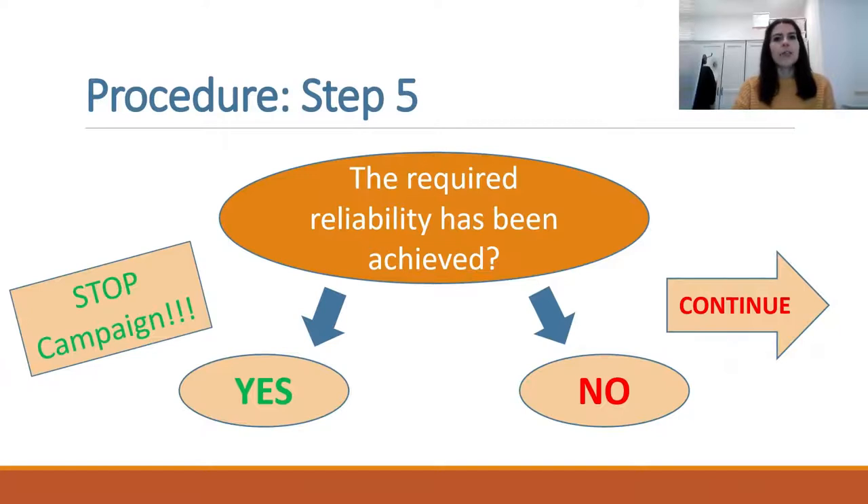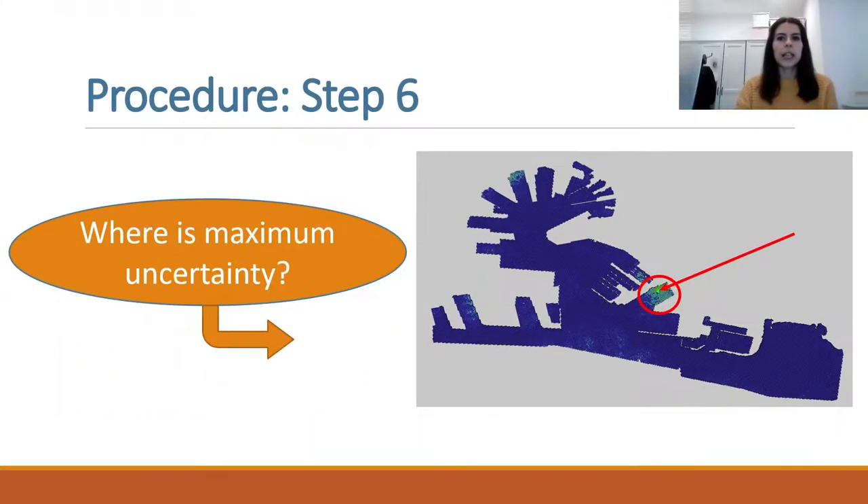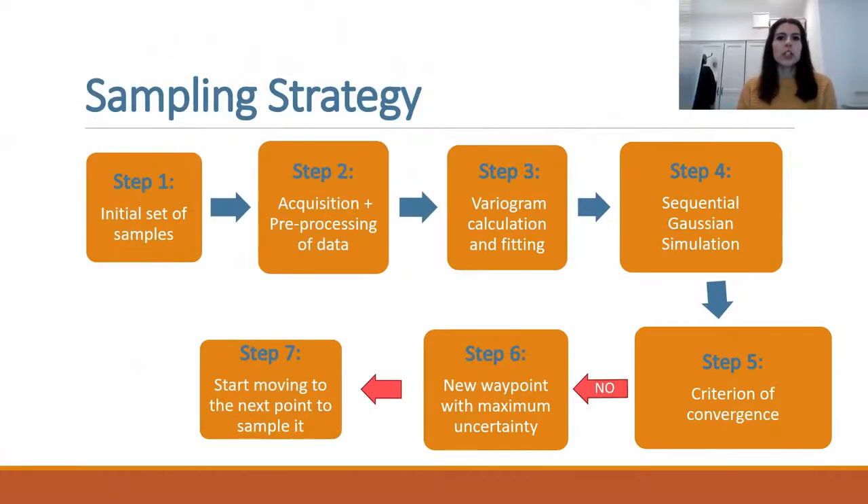If the expert is satisfied with the estimate — for example, the uncertainty is below a certain threshold — he can stop the campaign. Otherwise, the sampling continues. The next position is selected based on the uncertainty map, and the next point is selected where the uncertainty is maximum. When the robotic platform reaches this new point, it samples new data. Furthermore, new sensors also allow collecting data during the displacement of the robotic platform, and the procedure loops from step 2.